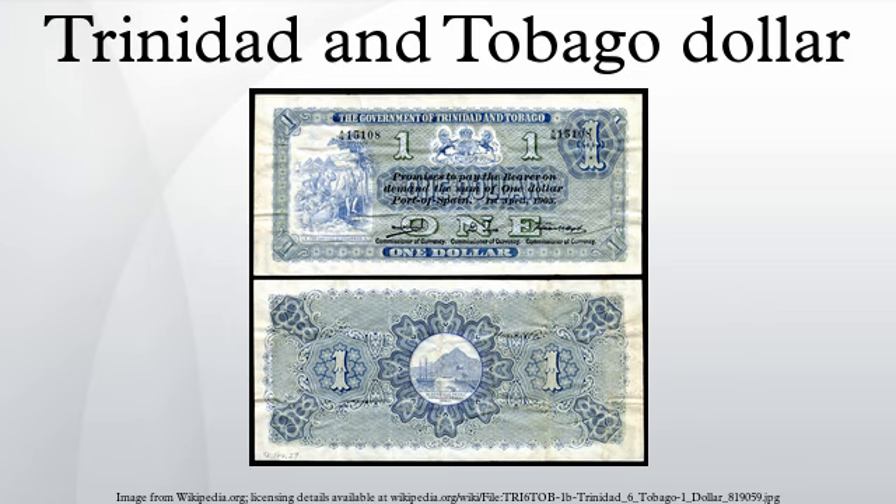In 2002, new one dollar and twenty dollar notes were introduced. In 2003, new one dollar, five dollar, ten dollar, and one hundred dollar notes were also introduced. The notes were only slightly changed; they now have more security features and darker color. Recently, more security features have been added to the notes by the Central Bank of Trinidad and Tobago.